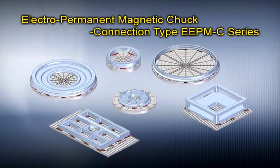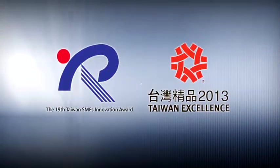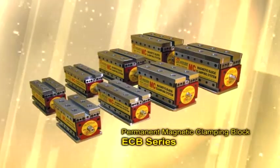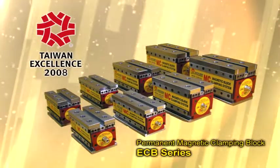The Electro-Permanent Magnetic Chuck Connection Type EEPM-C Series was awarded the 19th Taiwan SMEs Innovation Award and the 21st Taiwan Excellence Award. The Magvice Magnetic Workholding Permanent Magnetic Clamping Block ECEB Series was awarded the 16th Taiwan Excellence Award.